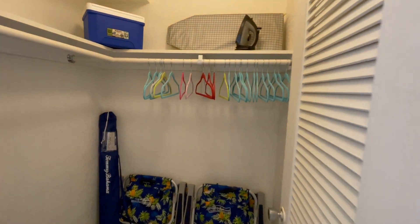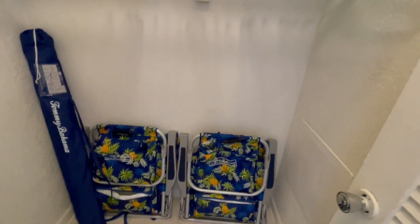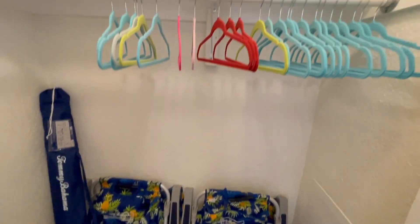Inside the walk-in closet you'll find two beach chairs, one beach umbrella, an iron, and an ironing board.